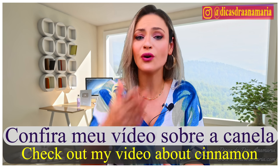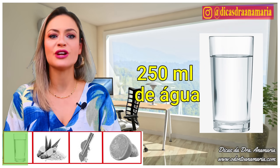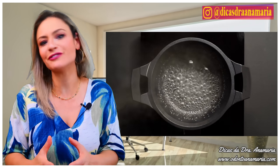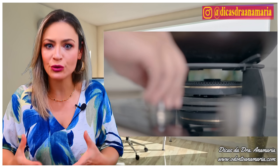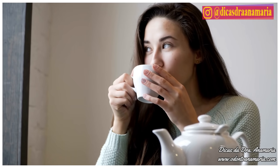I will leave in the recommendations a video on cinnamon, which has numerous benefits. For the recipe, you will need 250 ml of water, 1 teaspoon of turmeric powder, 1 teaspoon of cinnamon powder, and the juice of half a lemon. In a pot, heat the water until it starts to boil. Then add the turmeric and cinnamon powder and mix well. Turn off the heat, and when it is warm, add the lemon juice so as not to lose its properties. Stir well. If you consume this tea every day, preferably on an empty stomach in the morning, it will be perfect.